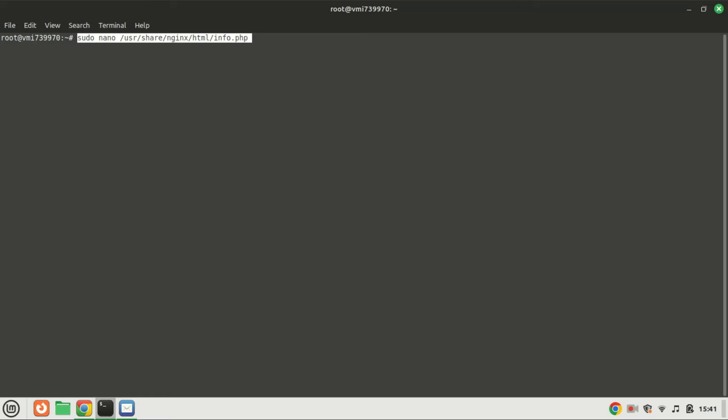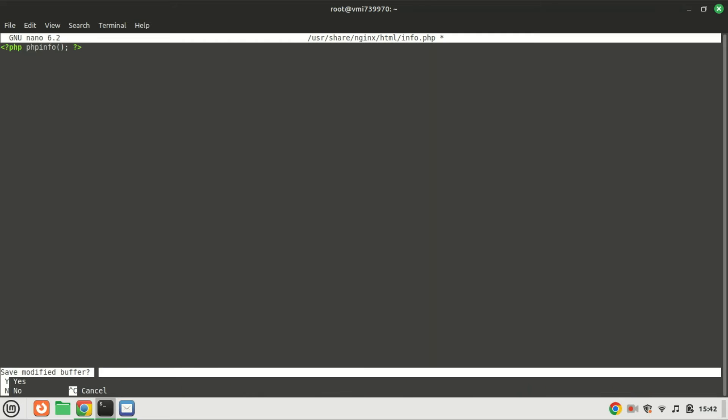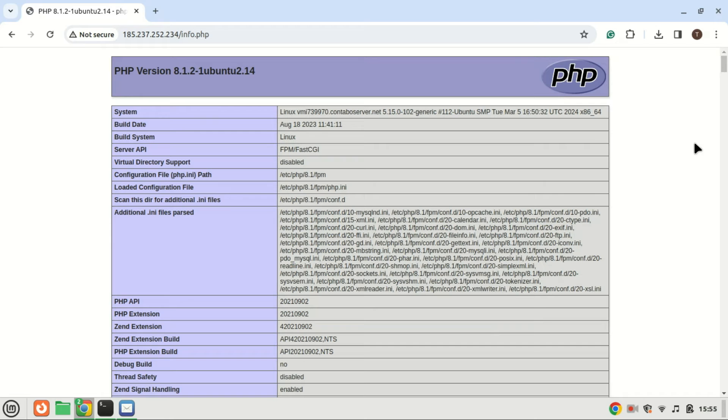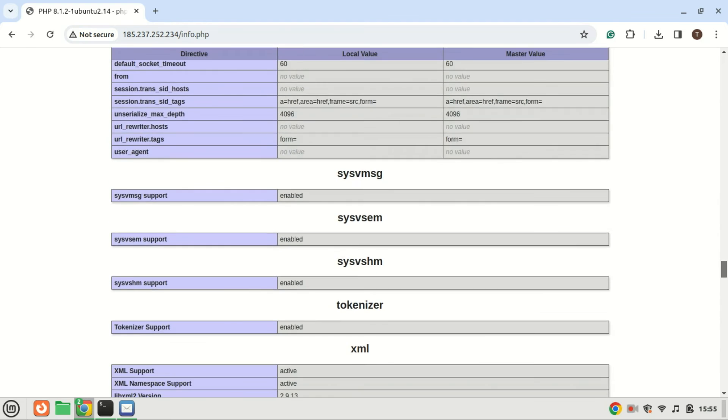Let's ensure PHP processing is working correctly. Create a test PHP file in the web root directory, add the following line, save and close the file. Now open your web browser and navigate to your server's IP address followed by info.php. You should see the PHP information page, which means PHP scripts can run properly with the Nginx web server.